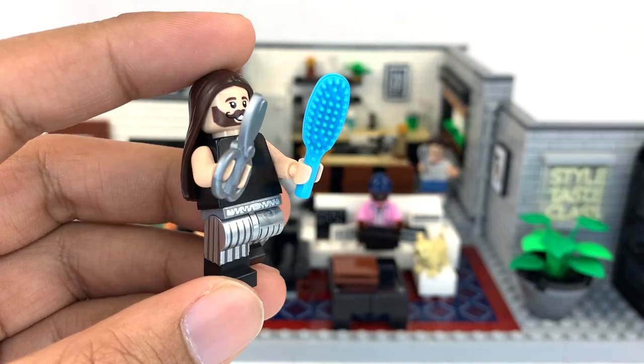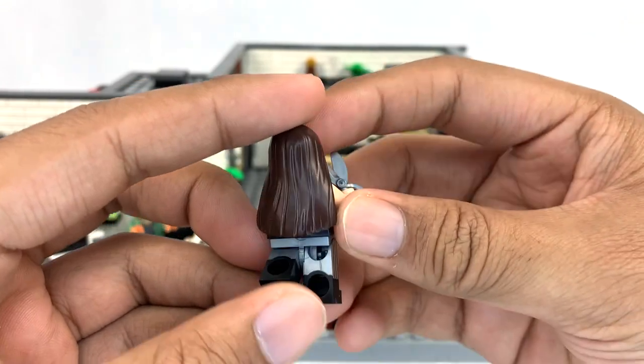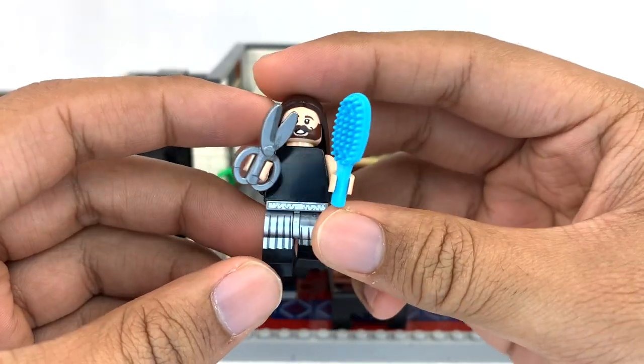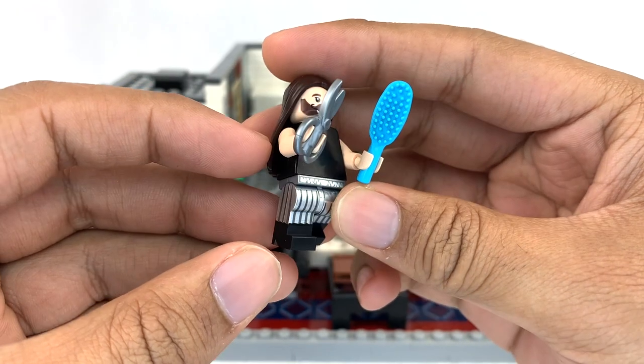Unfortunately, pretty much every single decorated piece you see is a sticker, except for the rug and the sign in the corner. As for minifigures, here we have Jonathan Van Ness. I believe Jonathan Van Ness is non-binary, but he has stated a preference for he/him pronouns, so that's how I will refer to him.